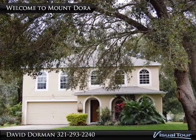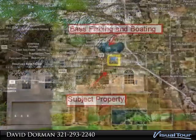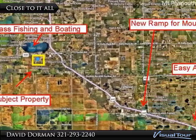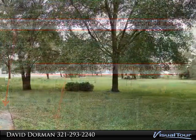Traditional style home on one acre with public lake and fishing access, in addition to fantastic recent improvements. Located just minutes from the 414 and 429, which has access to Disney, the Turnpike, and I-4.